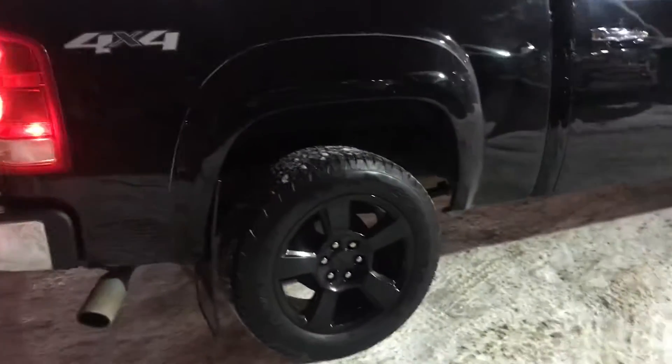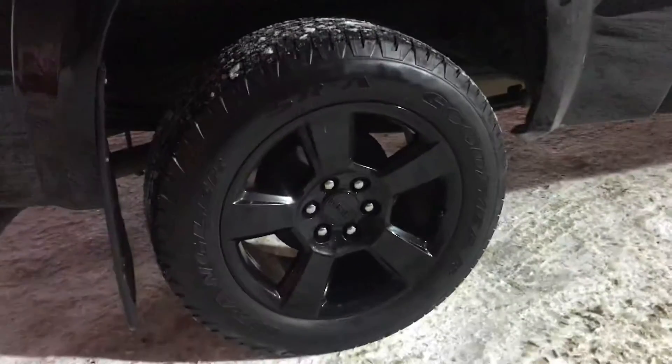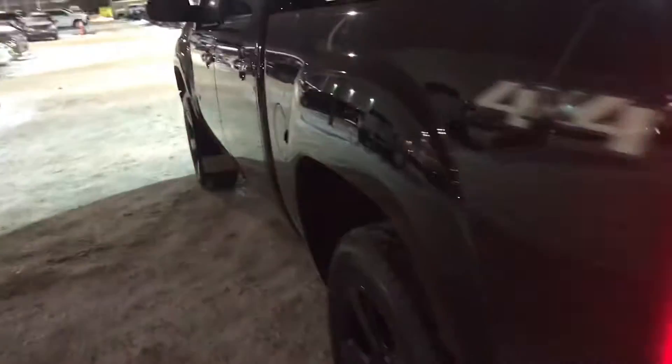It has these black wheels that are new off one of the more recent GMC Elevation Editions. It has a tonneau cover on it, it has a trailer package, and it has mud flaps on it.